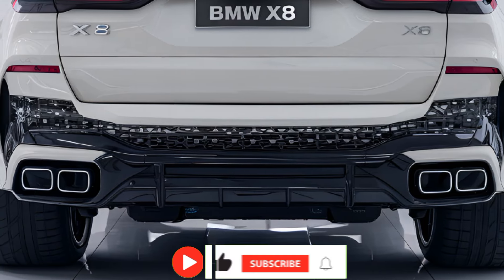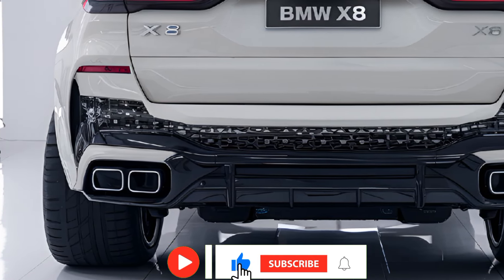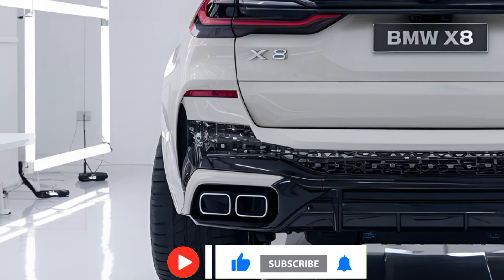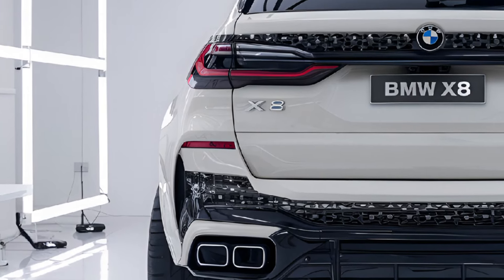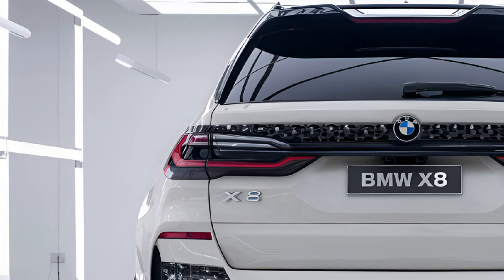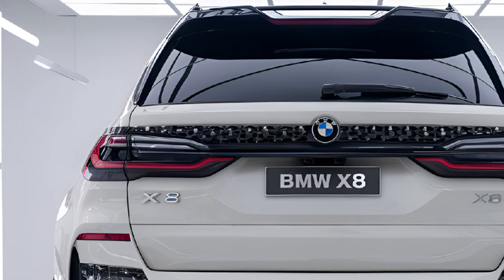At the heart of the X8 is a powerful range of engine options, including a standard turbocharged inline-six and an available V8 engine for those seeking more performance. Both options are paired with an advanced all-wheel drive system, ensuring optimal traction and handling in various driving conditions.